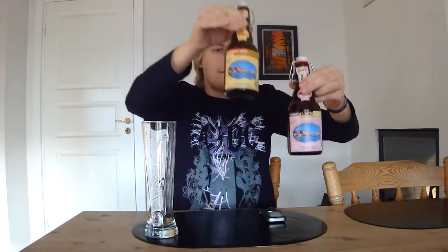Hello Beertubers and welcome to Yet Enough Beer Review with me, Peter the Master of Hobbits. Today's beer is going to be the last of the beer my dad got me whilst in Greece. Today's beers are going to be the Rethymnian Blonde and Rethymnian Dark, from a very small microbrewery in Rethymno, Greece.